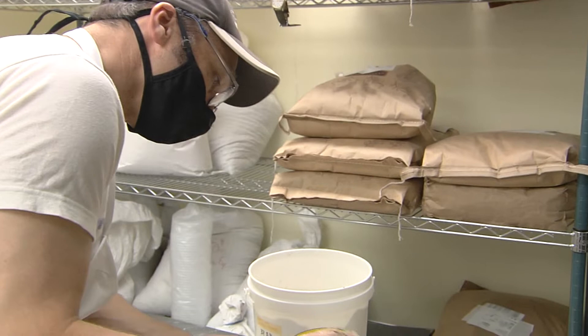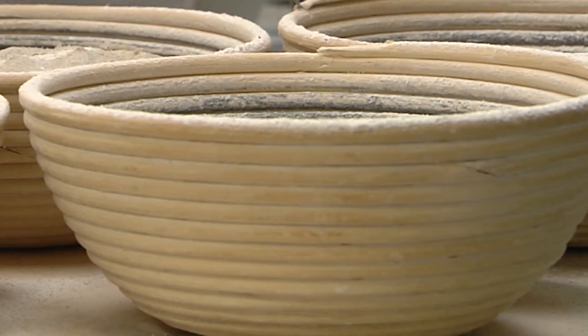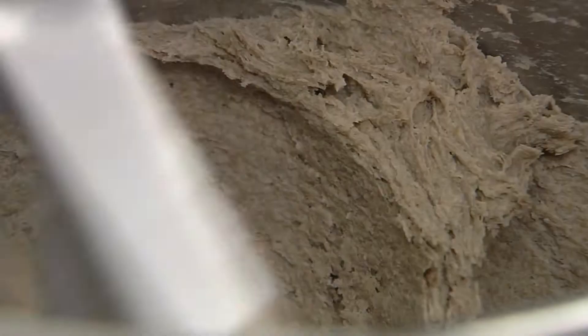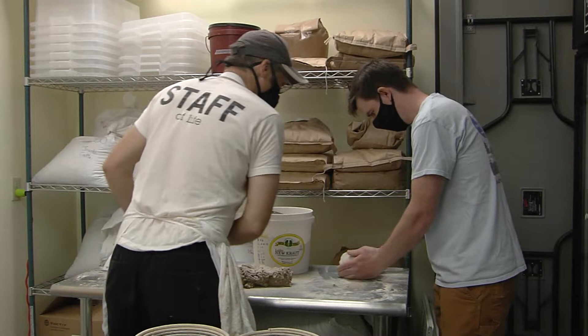Randy George is the owner of Red Hen Baking Company in Middlesex. He's using rye grown and harvested at Board of View Research Farm to answer a simple question: how's it taste? If you're growing a tomato, usually if it looks good, it tastes good. But there's a lot more going on with grain that is invisible, and so it only becomes visible when you do some lab tests or you do some bake tests.